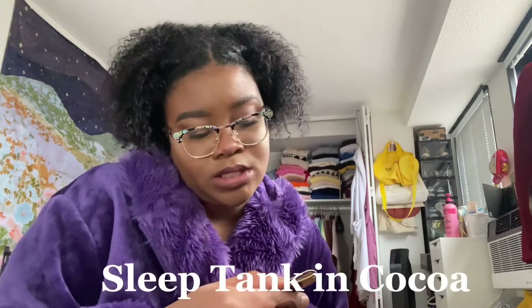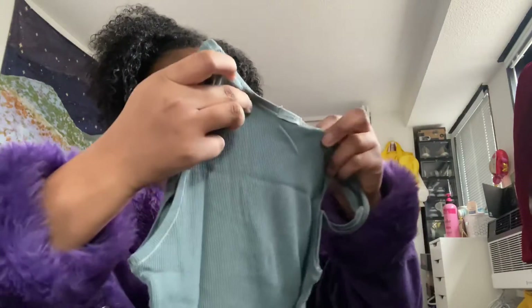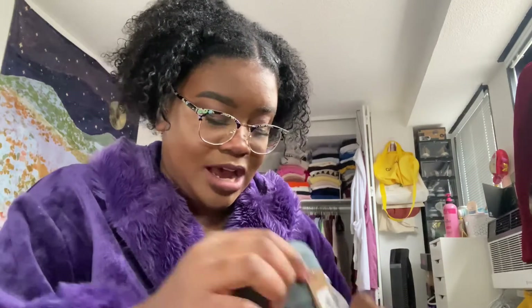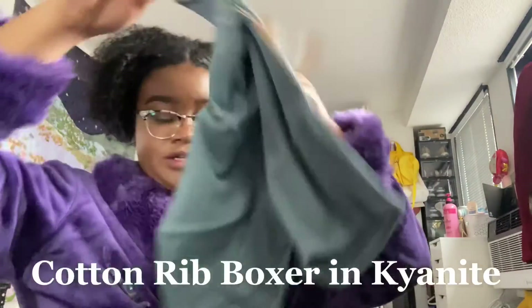So this is a size large — they're all going to be a size large. This color is Cocoa, it's a tank top. Wow, it looks small. I went according to the size chart online, so hopefully it matches up. This next one is in the color Kaynite, also a size large tank top. I'll figure out all the proper terminology and put it on screen. This is called a Cotton Rib Boxer, same color as the matching tank top.